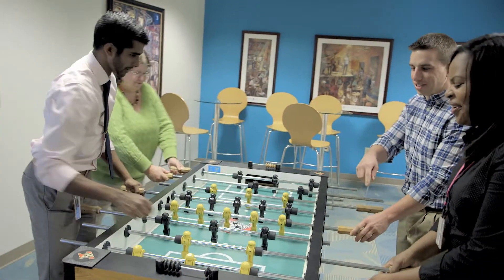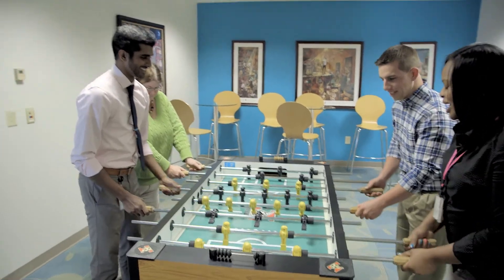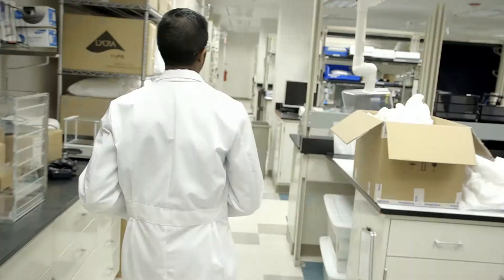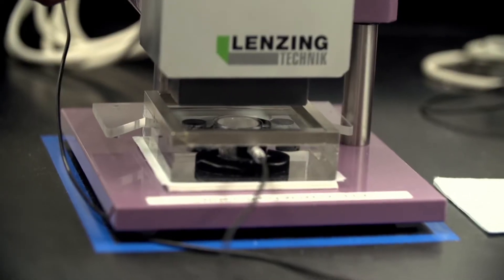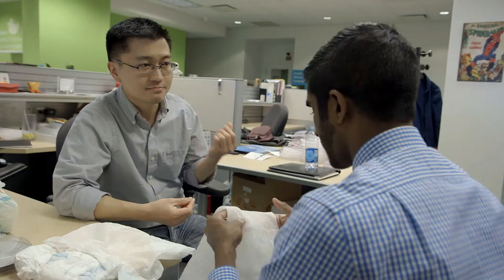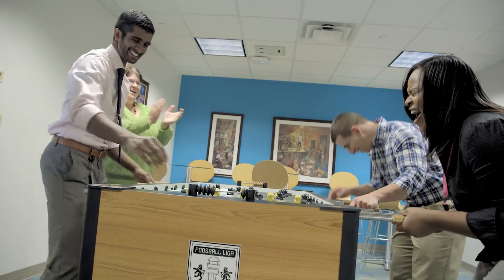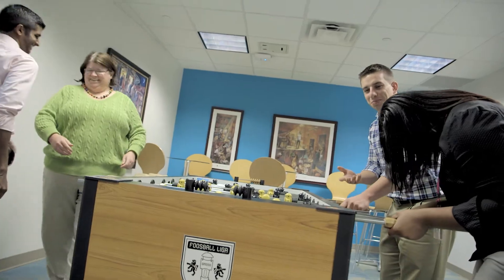We'll break for lunch — we play foosball at lunch typically, just to take a little break and decompress. Then in the afternoons, depending on what sort of work needs to get done, we may be in the lab. My section makes the job really fun. We are all very technically gifted, and we make sure we get our work done, but we also take the time to build relationships and make sure we're invested in each other's lives.